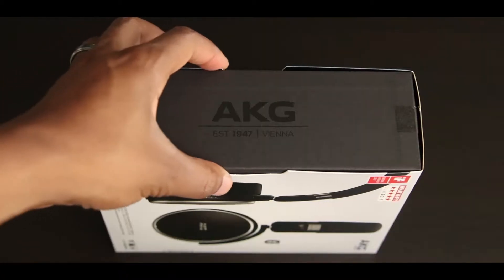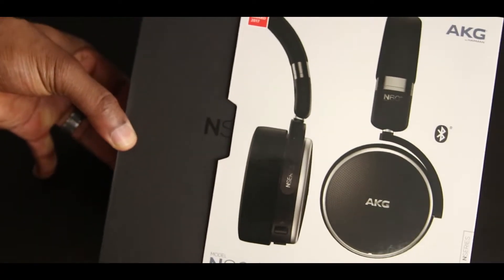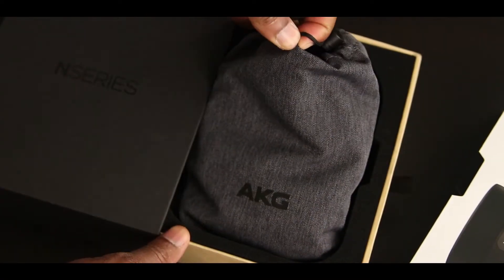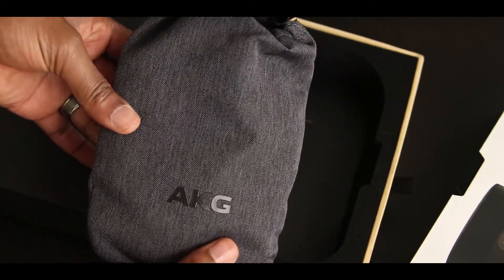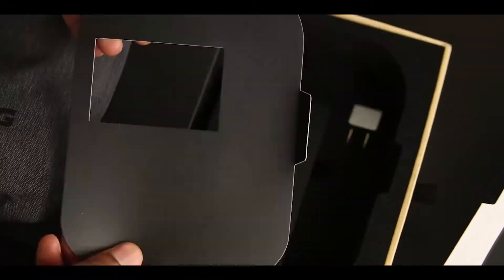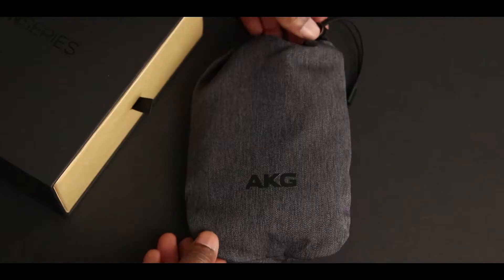Next up we have the AKG N60s. These are the most expensive out of the bunch today, that is unless you caught the bundle deal with the Samsung Galaxy Note 9. They made the list though because you can't beat free. The packaging here seems pretty nice. These also have active noise cancelling and they've got a flat foldable design which makes them easy to travel with. Inside you'll find a nice carrying pouch. While it's not the most protective in the world, it's certainly better than nothing, and I like the color and material.